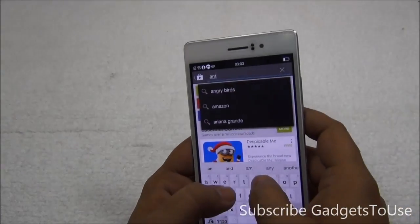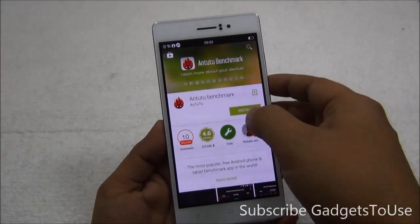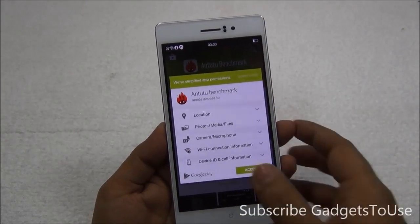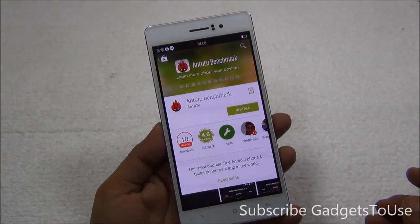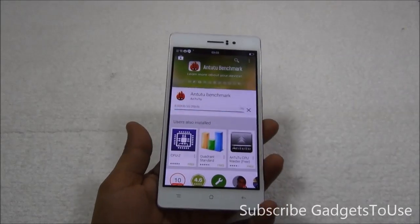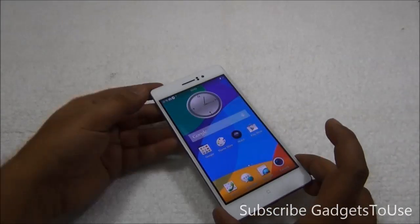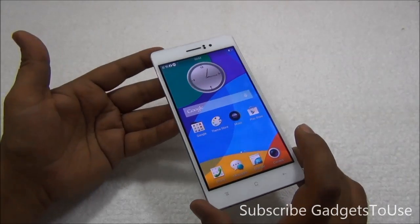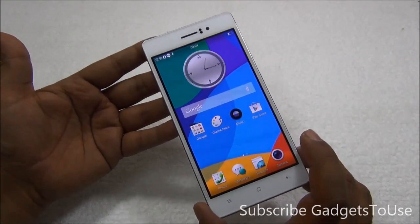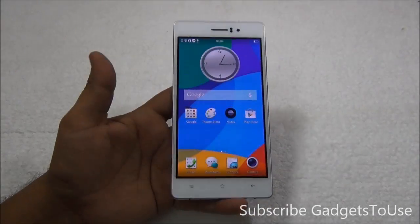Now if I go and install any application it should work fine. We have AnTuTu Benchmark here, which was not loading before, but now it is loading up and I can install this application without any issues. The download has started and it will automatically get installed. This is how you fix the error where you are not able to load or install any application from the Google Play Store.